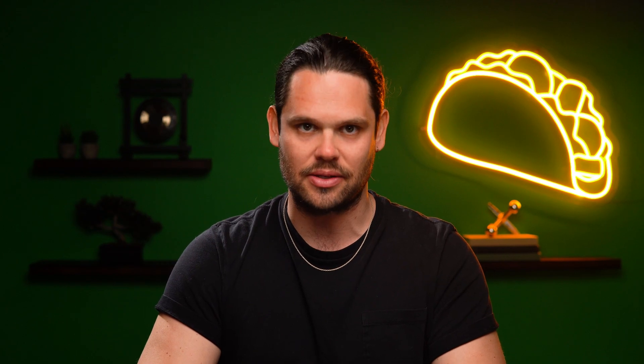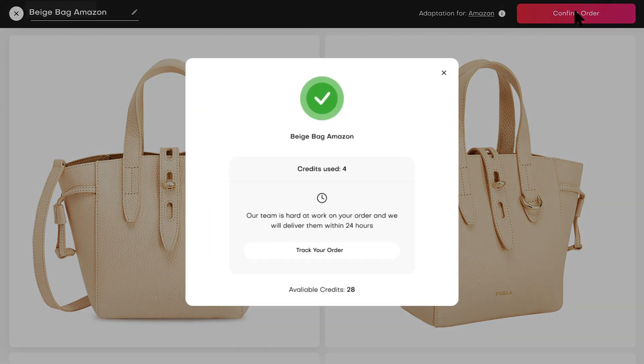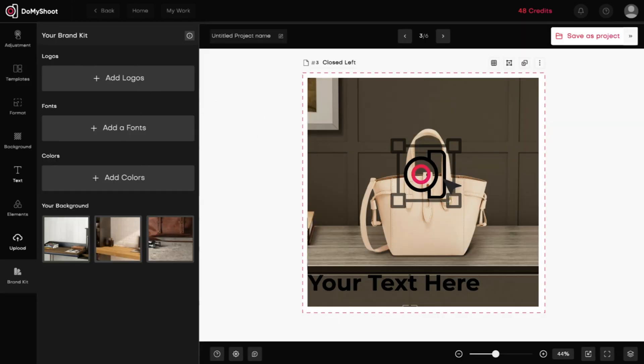You can also adapt any of the pictures for new product listings. Just click Adaptation, choose the marketplace, rename the image, and confirm the order. You can also switch up the backgrounds, logos, texts, and stickers to keep your listings up-to-date. Get studio-quality photos for your e-commerce site,